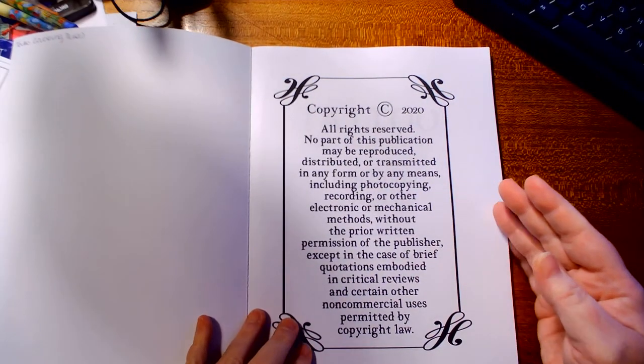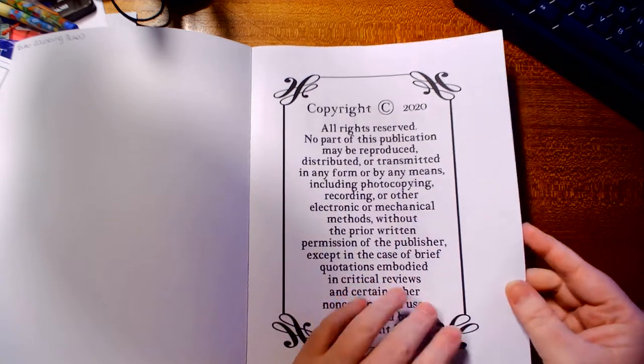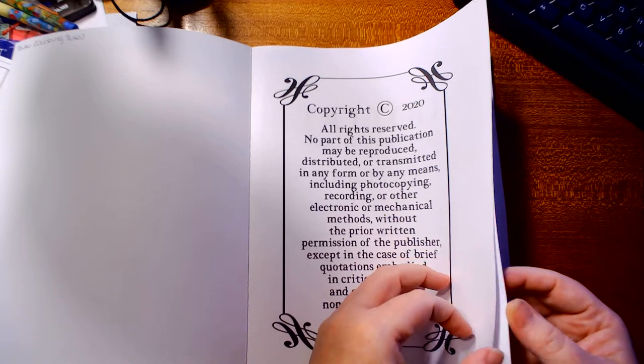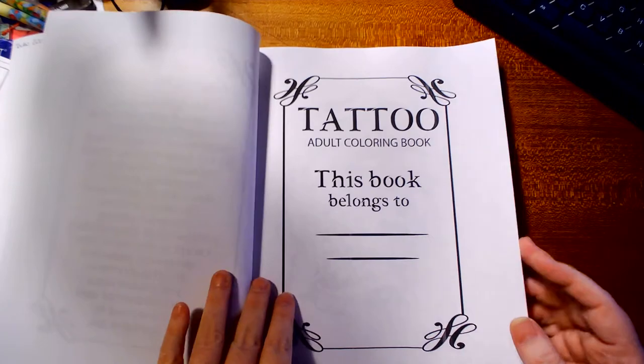Now we've got the copyright page. The paper in this feels really nice — nicer than what I think of as CreateSpace paper. Either that, or the CreateSpace paper has changed and they've gotten better with their paper.